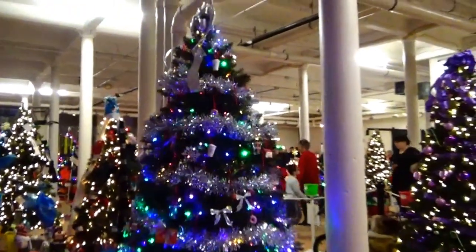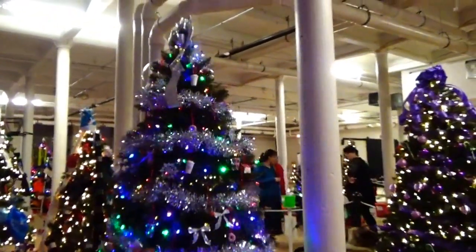Hey, this one's a Dunkin' Donuts tree. Oh, look, look, look. Look on top — a tiny, tiny little cup. I know, aren't they cute? To decorate. Little Dunkin' Donuts, little donuts and little cups.